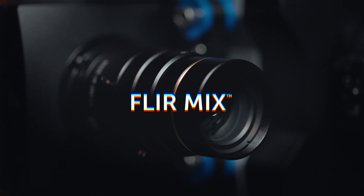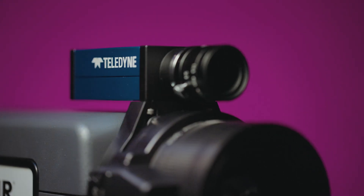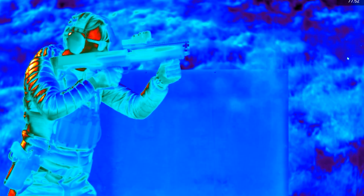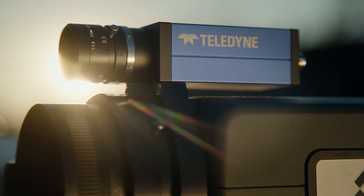Until now. Introducing FLIR Mix — the first imaging system to capture high-speed visible light and the revealing power of infrared together in perfect sync.